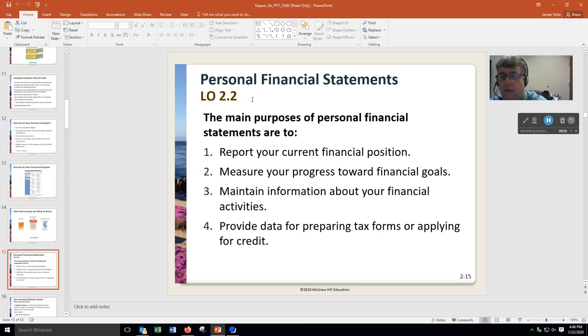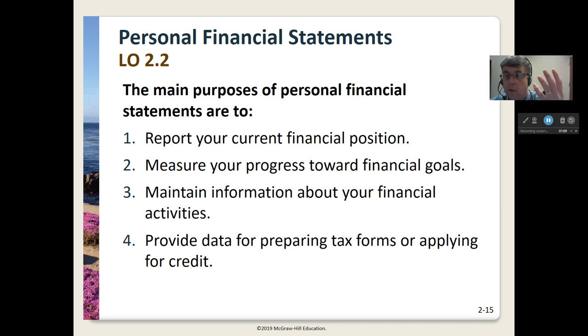Personal financial statements — the main purpose of these is to report your current financial condition, mostly for yourself. But you might need to do this if, say, you were starting a business, you needed to get a loan, you went to a bank. They're going to want to know what do you own, how much do you owe other people, and what have you got left over. We're going to measure your progress towards financial goals — I may want a net worth of a million dollars by the time I'm 55. Maintain information about your financial activities, and provide data for preparing tax forms or applying for credit. So maybe you want to start your own business — you'll need these things.